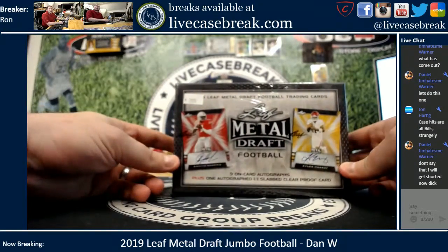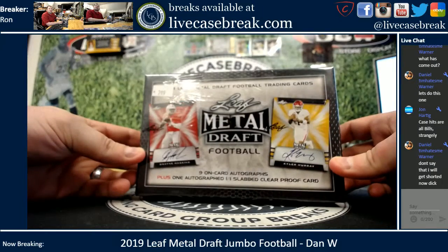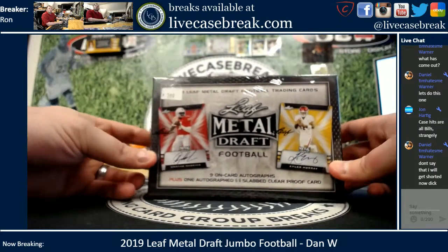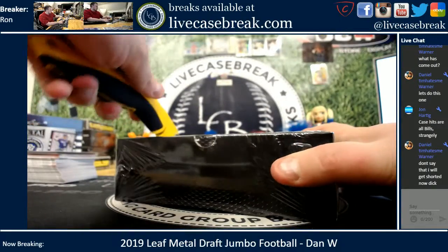How's it going everybody? It's Ron from LiveCaseBreak.com. We are doing a personal box break — 2019 Leaf Metal Draft Football Jumbo. We're gonna get 10 autos out of this, and one is gonna be a one-of-one slab proof auto.